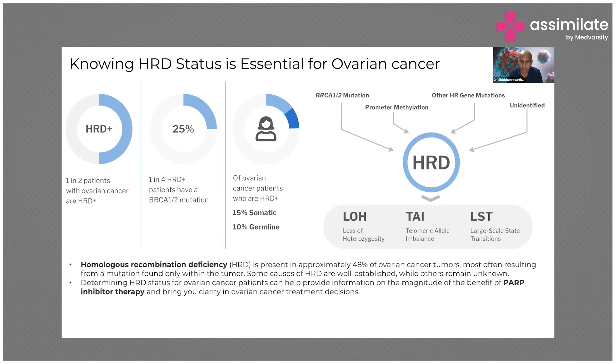And one in four HRD positive patients also have a BRCA mutation. So these things come together — they are not in isolation. They all come together. It's all one big happy family of mutations.